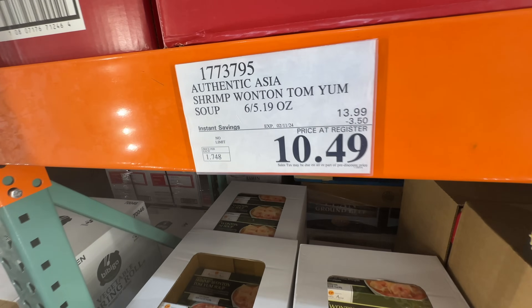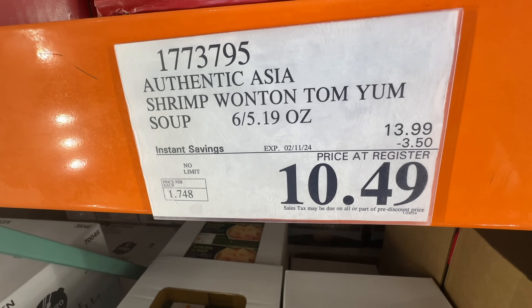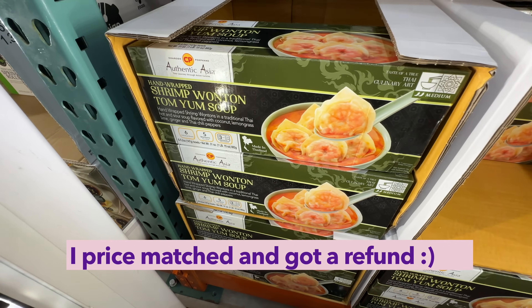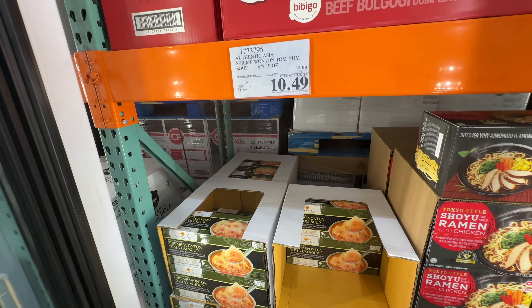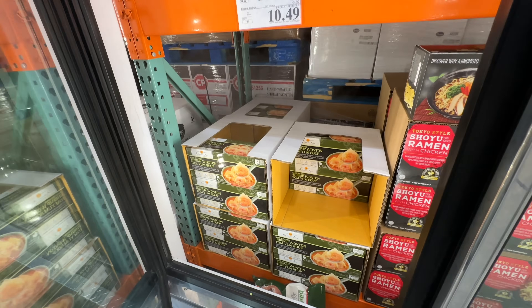This is Authentic Asia shrimp wonton tom yum soup. It actually tastes pretty good, but ingredients are not clean at all. It's on sale, $3.50 off — $10.40 right now. I wouldn't buy it over and over again, but it tastes pretty good. Check out my review video, link down below.